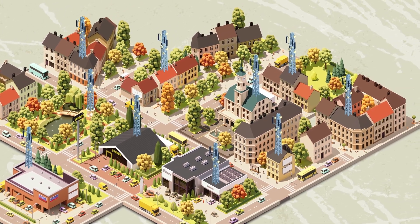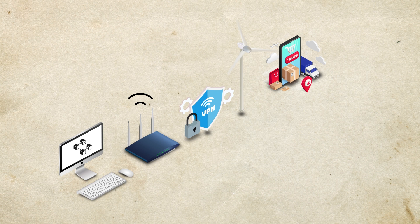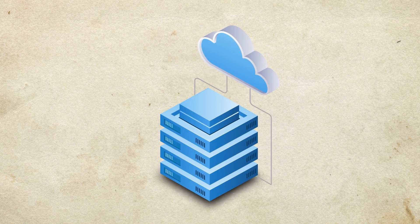The same concept works for decentralized computing and storage, wireless communication, VPNs, energy, content delivery, and more. Just replace the temperature and humidity sensors with the relevant infrastructure, such as hotspots, digital storage space, solar panels, etc.